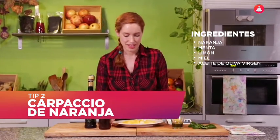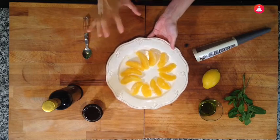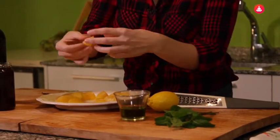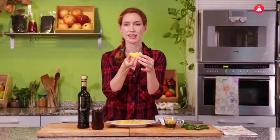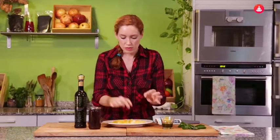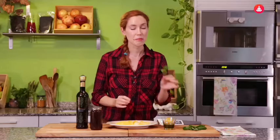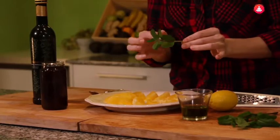El aceite de oliva también puede estar en nuestros postres. Vamos a hacer un carpaccio o ensalada dulce de naranja. A mí me gusta llamarlo carpaccio, aunque en realidad no he cortado las naranjitas en láminas finísimas. Me gusta coger el gajo de la naranja, quitarle la piel de fuera y dejarla así de bonita, brillante y jugosa. Como una hormiguita he ido haciendo esta flor quitando gajito por gajito. A continuación le ponemos menta: es un plato súper rápido, fácil, rico y queda genial como postre en cualquier cena.